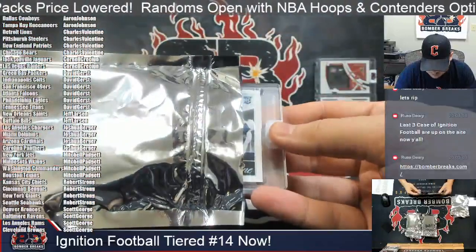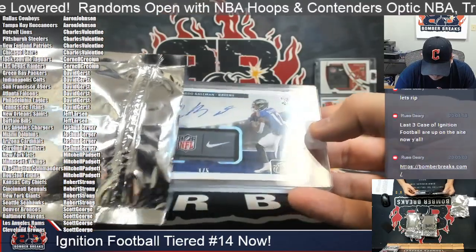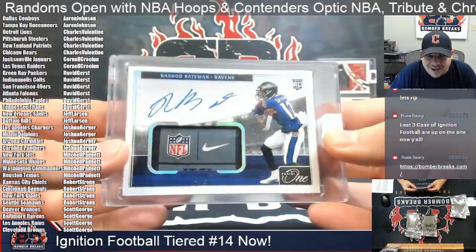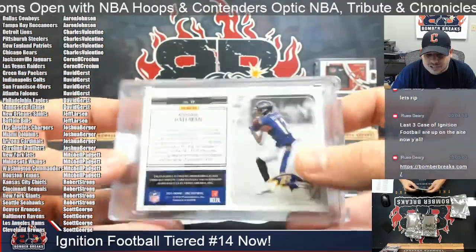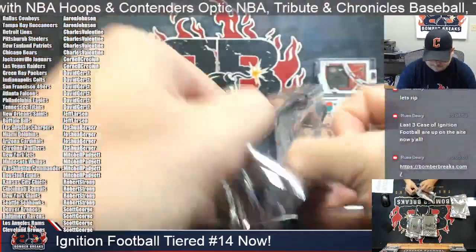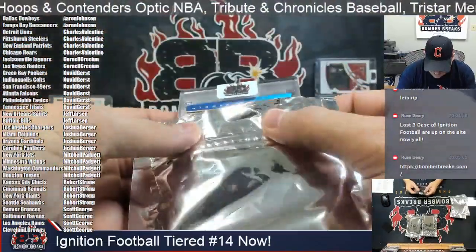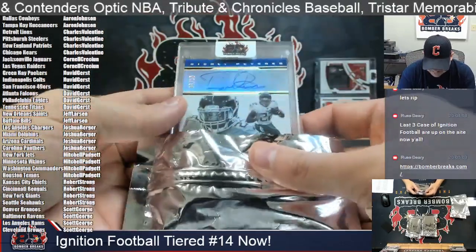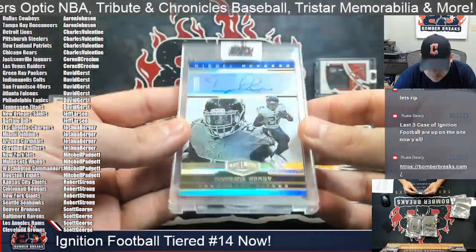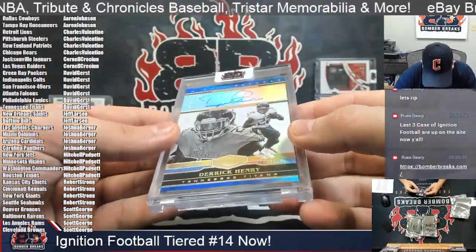Next up we've got a rookie card, another painting — fire hit. It's a rookie for the Baltimore Ravens, one out of five NFL tag Nike Swoosh, and the autograph of Rashad Bateman. Scott, that is yours — congrats, Rashad Bateman one out of five. Next up we've got Highly Revered five out of 15 for the Tennessee Titans. King Henry has arrived — David G, that is five out of 15 Highly Revered Derrick Henry, sing from plates and patches.